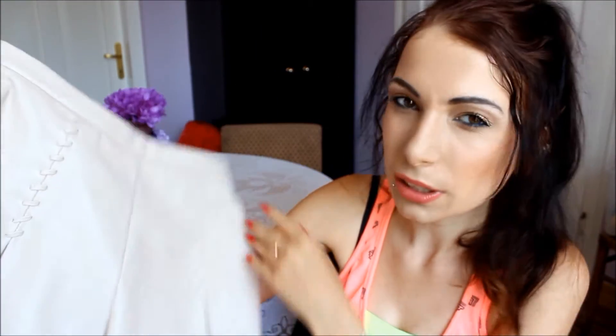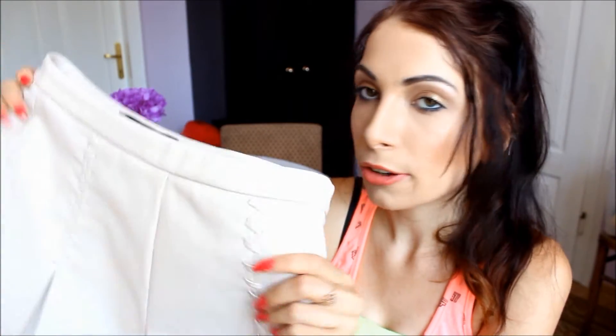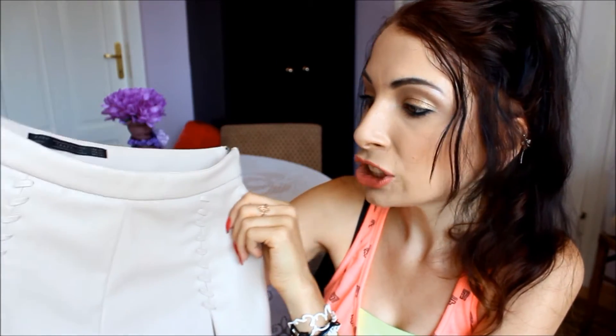Zara is quite weird with their sizing — I never know what size I am. Sometimes I'm small, sometimes extra small, sometimes UK 6, sometimes UK 8 for bottoms. But for these shorts I'm definitely an extra small.